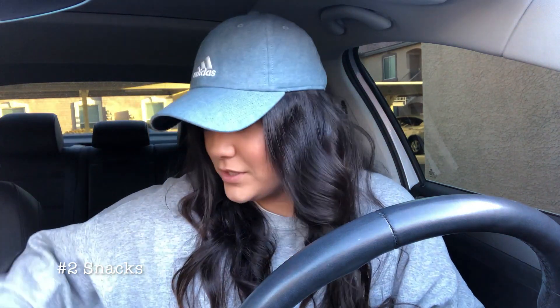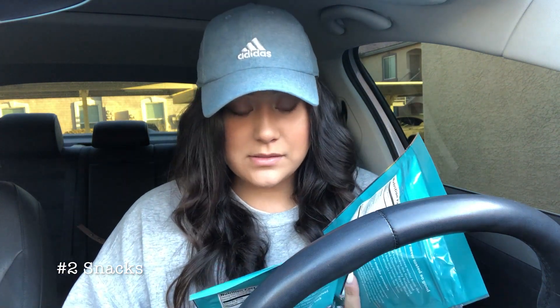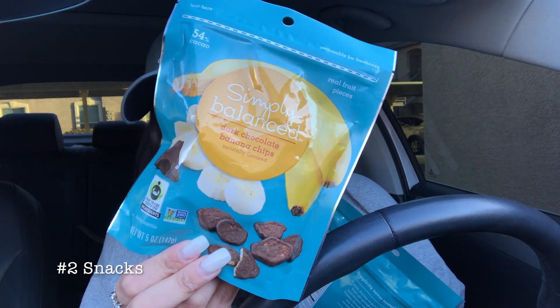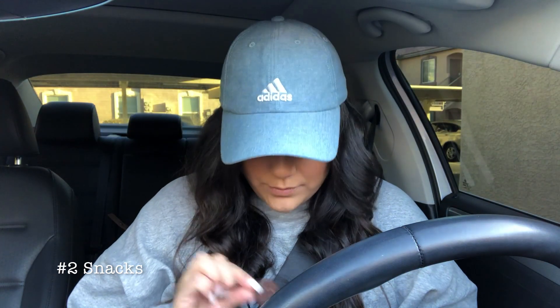The second thing is snacks. I went to Target and picked some up. First, I got water — stay hydrated. I can always stop for more since it's only a three-and-a-half hour road trip, so I don't need a ton. I also got these two things: one is Simply Balanced dark chocolate banana chips — I love dark chocolate and bananas. I've never tried these before. They kind of don't look very appetizing, but...